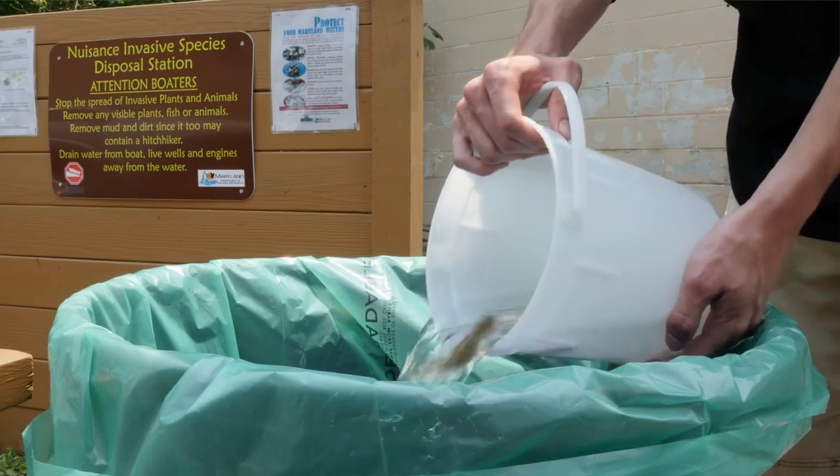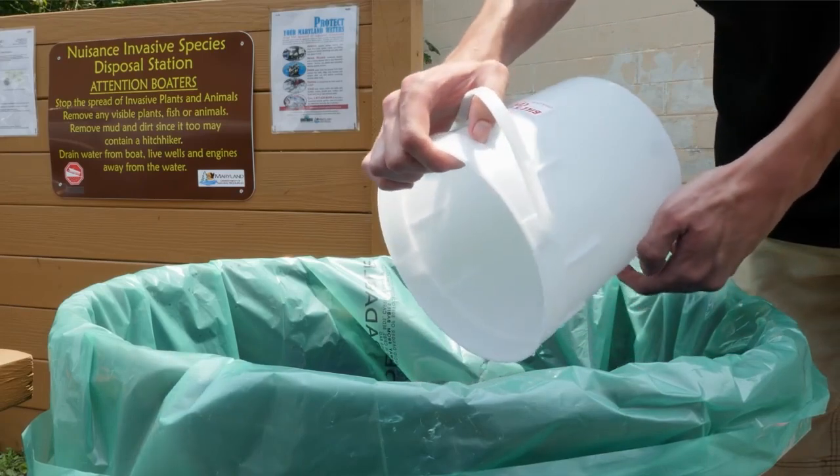Always dispose of worms, unwanted bait fish, and fish parts in the trash. Releasing live bait fish can promote the spread of disease. Taking just a few minutes after each trip can help prevent lasting damage to Maryland's beautiful waterways. Spread the word, not aquatic hitchhikers. Thanks very much for your help.